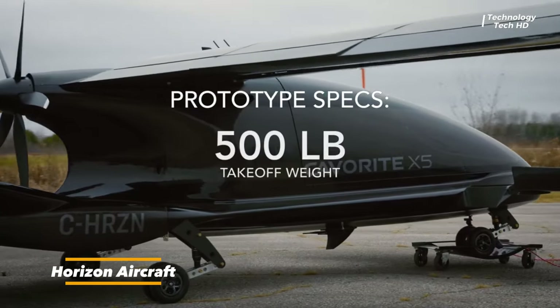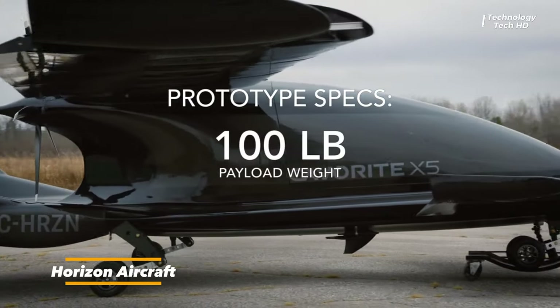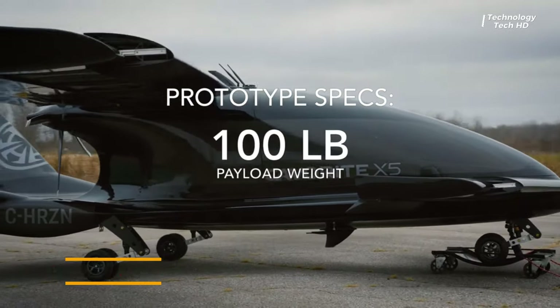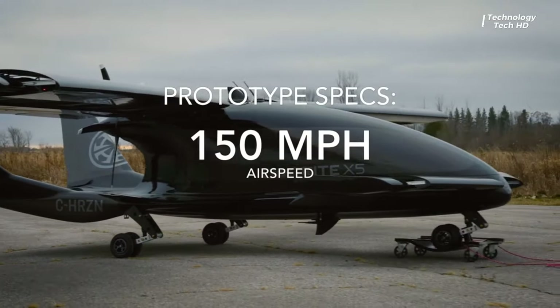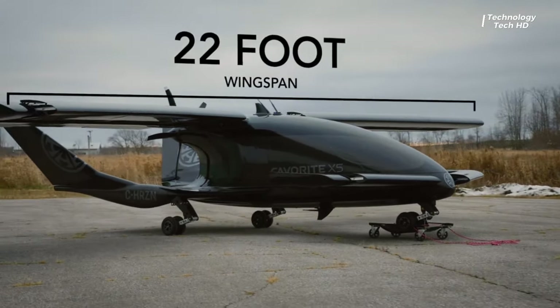Introducing the Kaverate X5 Prototype, a remarkable aircraft that's turning heads with its exceptional performance. Built for stability, this aircraft impresses during hover testing, effortlessly maintaining hover even at just 65% power.